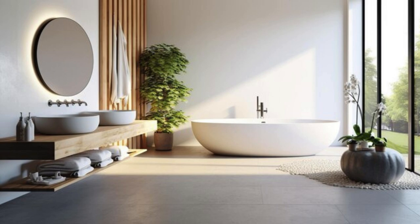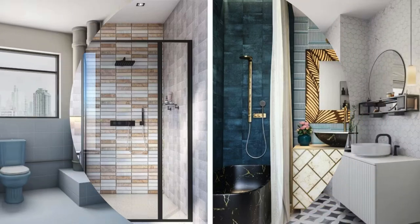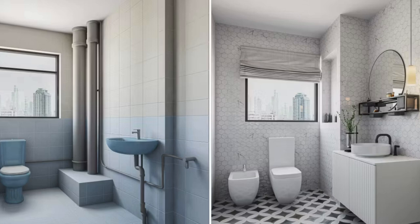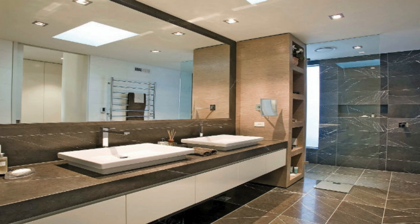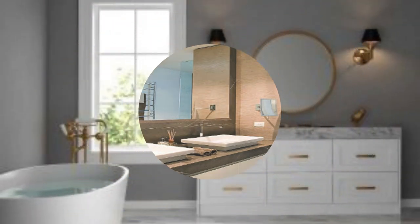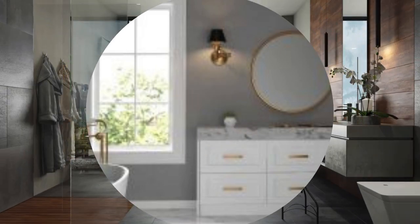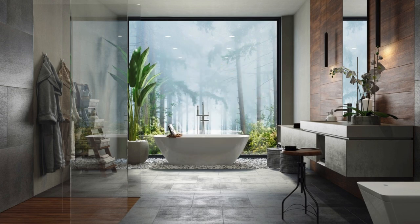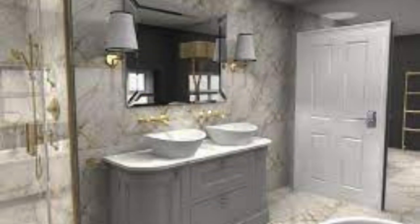Explore unique wall treatments, such as beadboard or wainscoting, to add architectural interest and a touch of character. Consider incorporating open shelving for both practical storage and an opportunity to showcase decorative items like scented candles, apothecary jars, or chic storage baskets. Experiment with innovative mirror shapes or custom framing to make a statement. If space allows, integrate a seating area — a stylish stool or a small accent chair can transform the bathroom into a comfortable and multifunctional space.